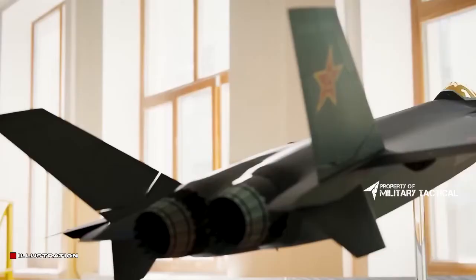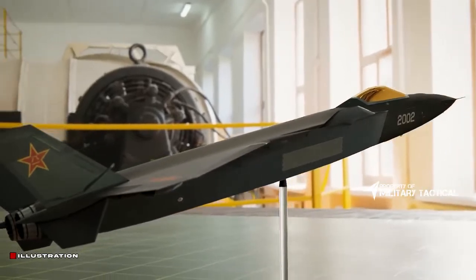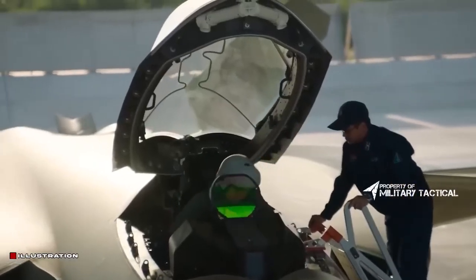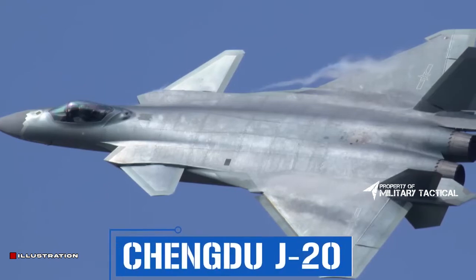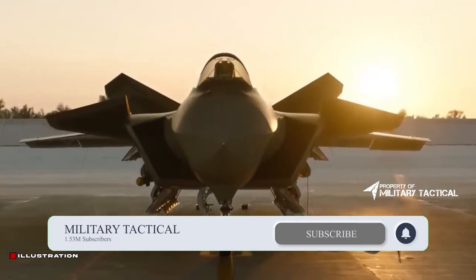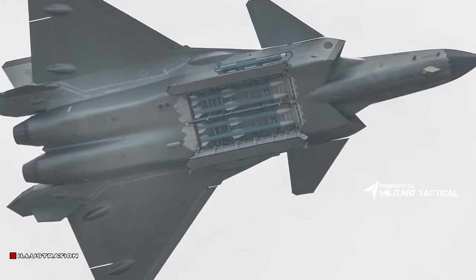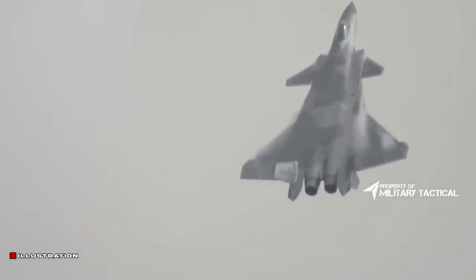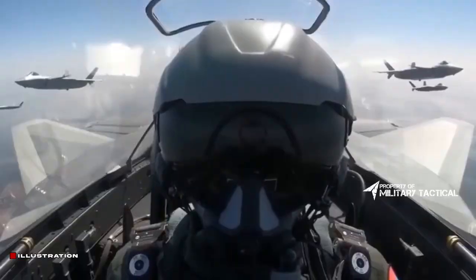Noted PLA watcher and aviation expert Andrus Ruprecht informed The War Zone that according to eyewitness testimonies, the new variant allegedly seems to retain the earlier WS-10 engines. At most, a single WS-15 may be placed for testing. It wouldn't be wholly unexpected if a new J-20 version was equipped with the tried-and-true WS-10, at least for the initial phase of its flight test program. The final WS-15s could be placed once the aerodynamic improvements have been validated. Besides these features, the engine of this aircraft would likely have thrust vectoring controls (TVC), adding to its maneuverability and enhancing performance.